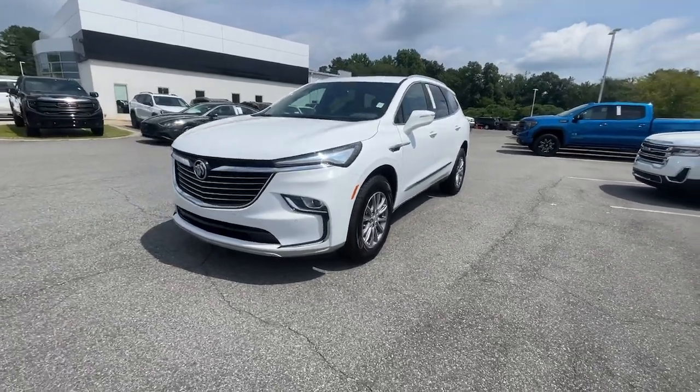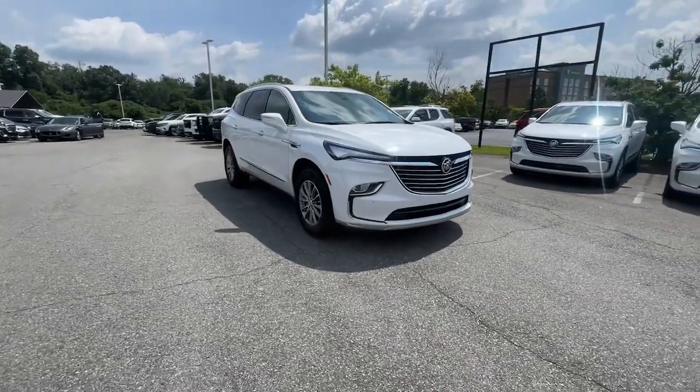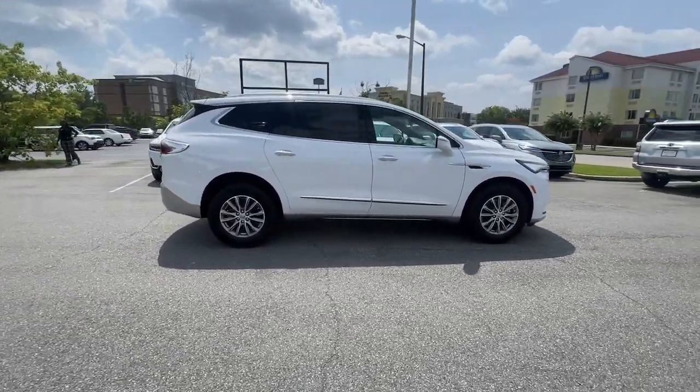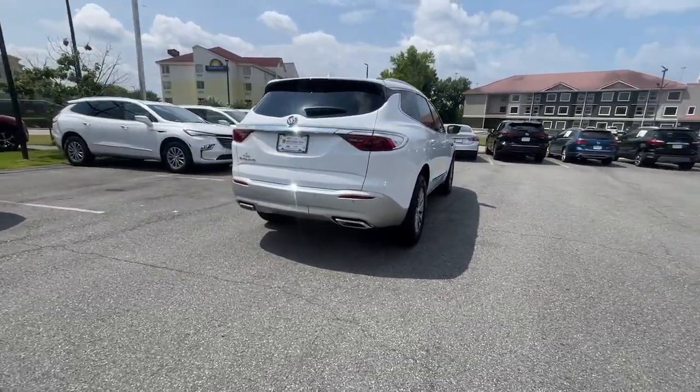Take a moment to check out the 2023 Buick Enclave. Escape to the refined security of the Enclave, your spacious, comfortable oasis in a busy world. The following are some of this vehicle's highlighted options.